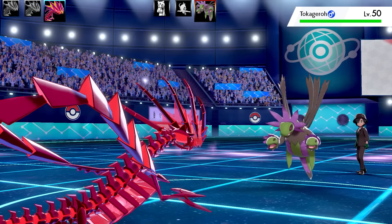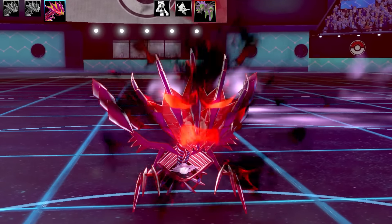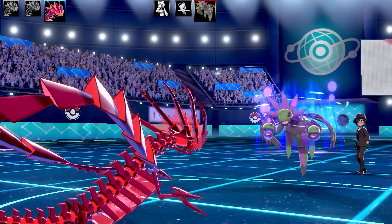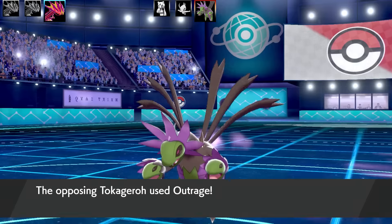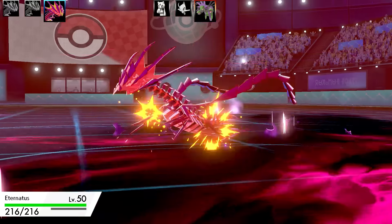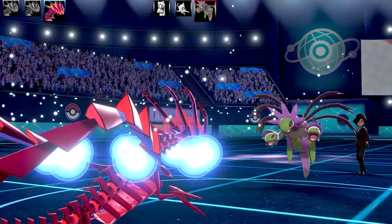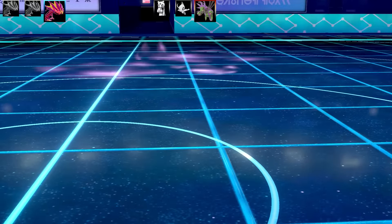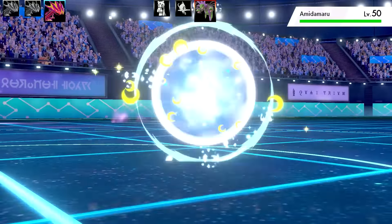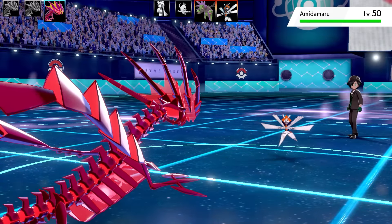The next Pokémon is Hydreigon. I'm not sure what the theme team is — if you can guess it, let me know. I went for Scary Face just in case Hydreigon was a speedy set. It turned out to be a physical Outrage set — this is very, very bad. I've got a Red Card as my item, which works perfectly with Toxic Spikes, but of course I wasn't using that strategy.